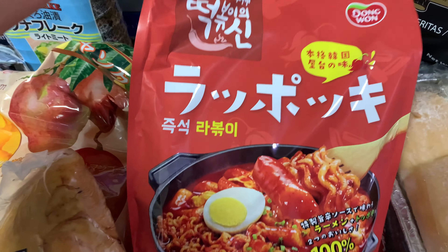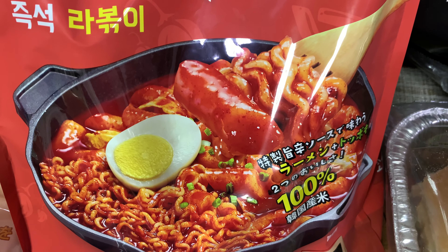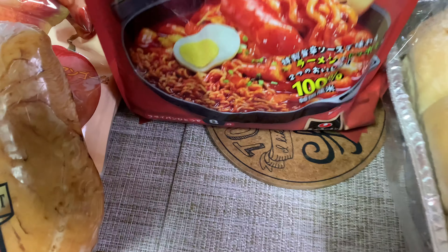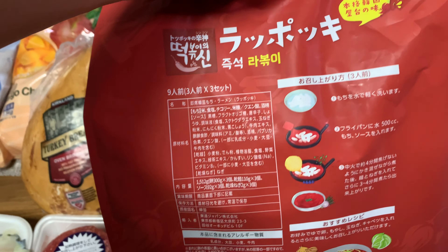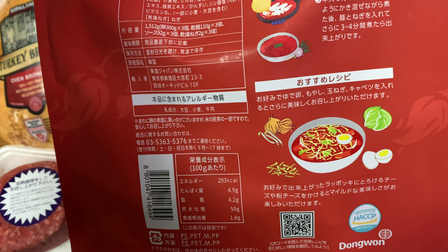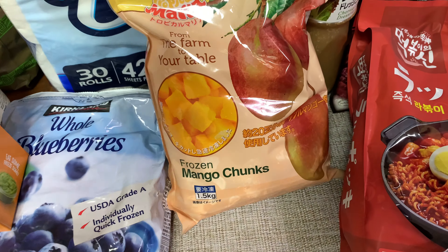Next we have rapogi, which is a combination of ramen and tteokbokki — Korean mochi. The mochi is shaped like a sausage and you mix it with noodles. It serves three servings, about 1,500 grams, and only takes eight minutes to make. It's very spicy and sweet at the same time. You boil the mochi and sauce in 500cc of water for about four minutes, then throw in the noodles for another three or four minutes and you're done. Add your favorite vegetables if you want.